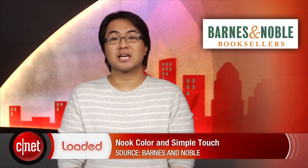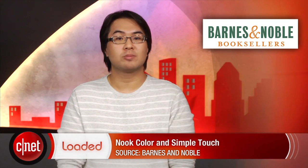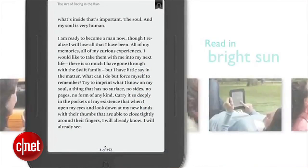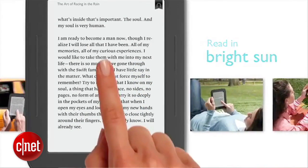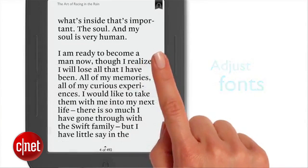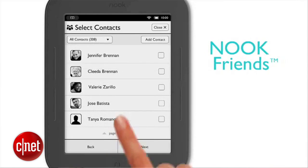Barnes and Noble also took the time to refresh the rest of the Nook line of e-readers. First, the Nook Color will remain on the market at just $199 with the same specs as last year. The company also dropped the price of its SimpleTouch e-ink reader to just $99, which matches the price of the ad-supported Kindle Touch with special offers. The bookseller also improved battery life and performance all around. The new SimpleTouch is available today.